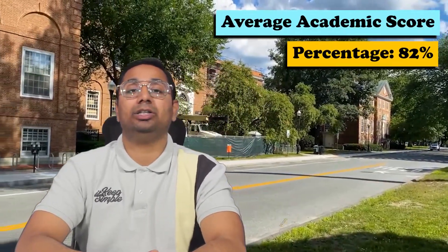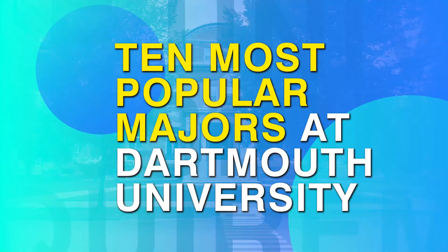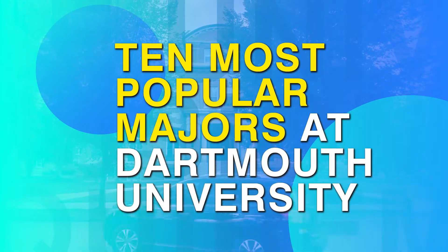The minimum academic score is 82 percent, with a GPA of 3.0, or an IB minimum of 36. These are the minimum requirements; program requirements may vary. Please visit the program page for specific requirements for admission.